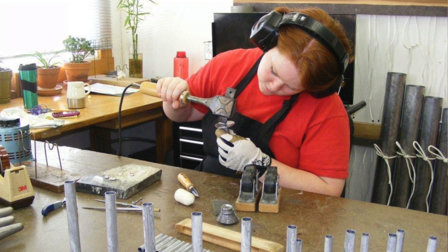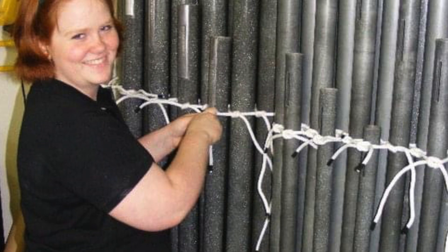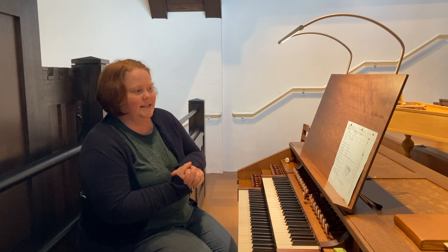I'm from Stanton, Virginia, where that firm is located. I grew up around choral music, hearing great organs, and studied music in college — studied voice — and got interested in building organs after college. That's kind of how I got started.